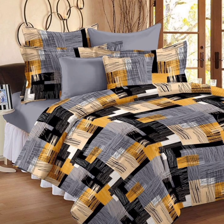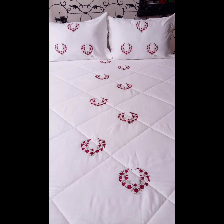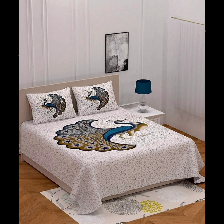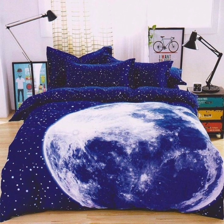Geometric glamour: if you are a fan of clean lines and contemporary aesthetics, geometric bed sheets are your best friend. Shapes like triangles and diamonds can add a sense of order and visual interest to your bed. They work particularly well in minimalist and modern bedroom setups.